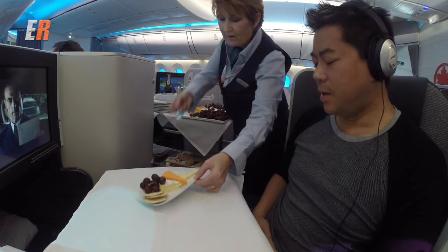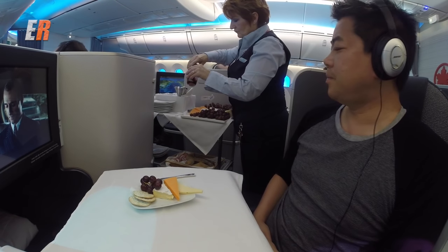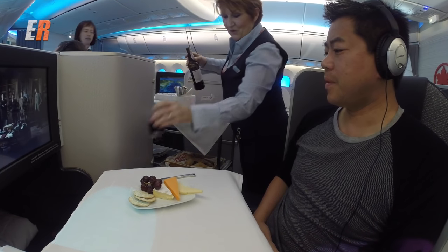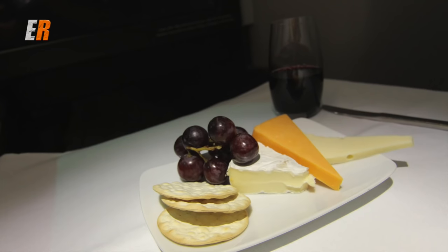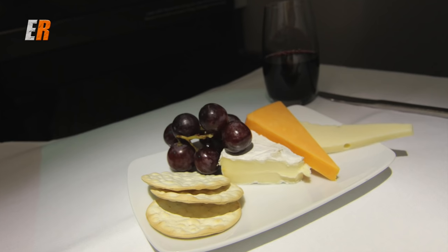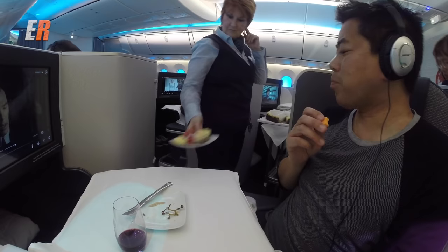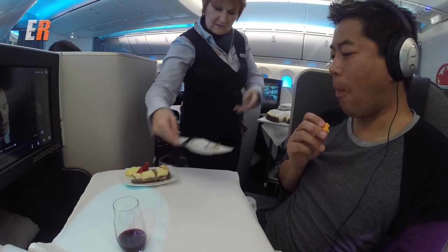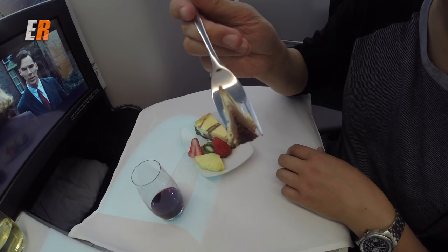I never have it anywhere else but I really enjoy cheese and port post-dinner while flying. It's a nice selection of three cheeses. The only thing is their default number of crackers is three, which I find too few for the amount of cheese — though I'm sure you could always request more. For dessert, the choice is chocolate cheesecake or fresh fruit. I think I'll take both.